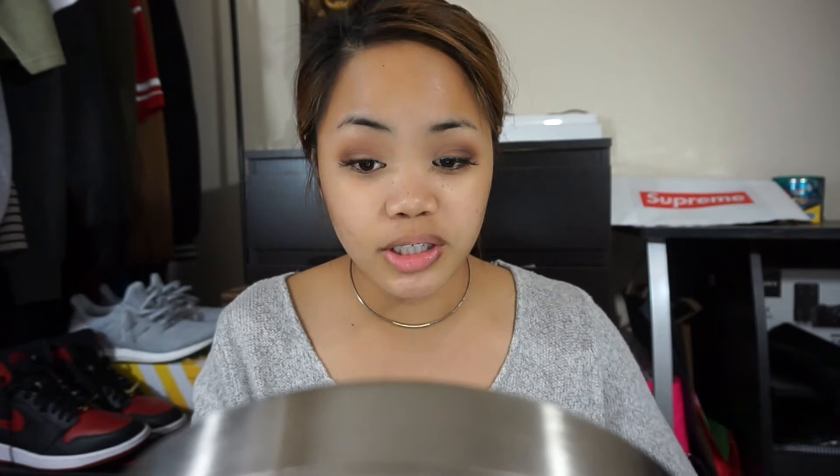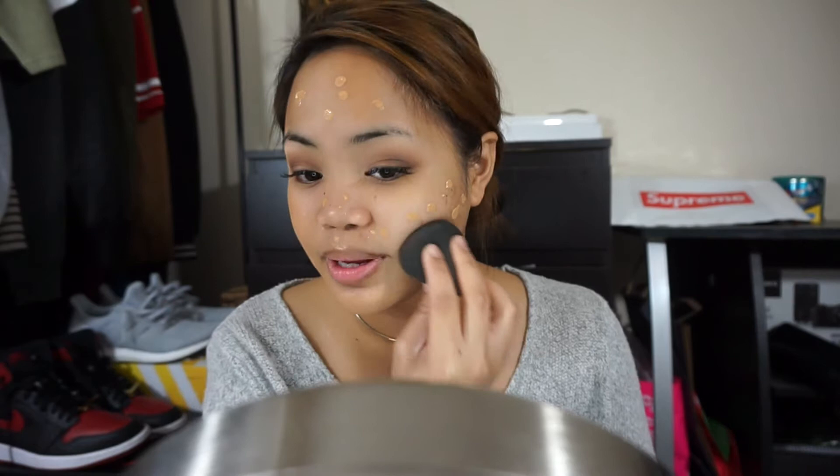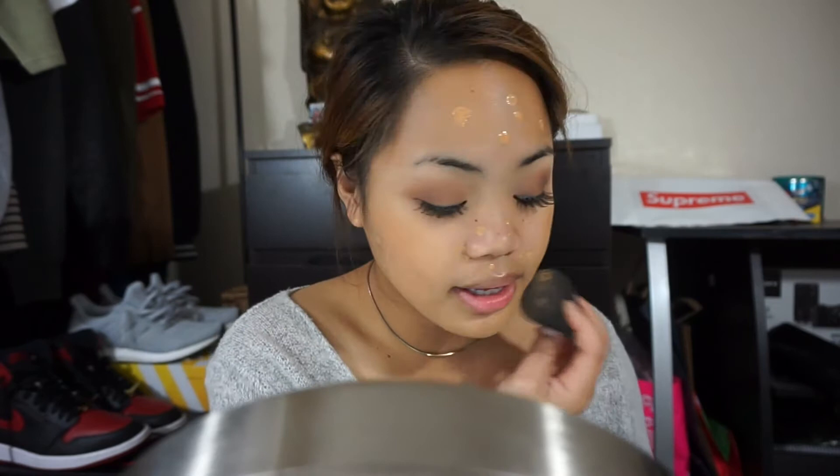Now that I already applied primer, I'm moving on to foundation. I'm using the L'Oréal Infallible foundation because it's full coverage, so you don't have to go back and conceal pimples or blemishes, which would kill more time. Be careful with foundations that have SPF — when you wear SPF foundations and do flash photography, it creates a white mask on your face. Luckily, this L'Oréal Infallible doesn't have SPF. The shade I'm using is Sun Beige, and I'm blending it out with a beauty blender.